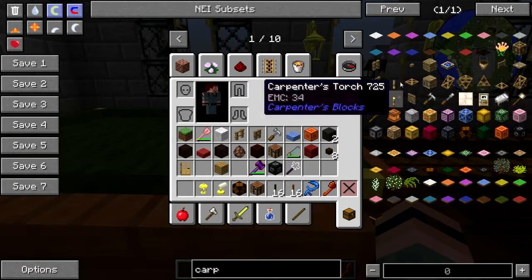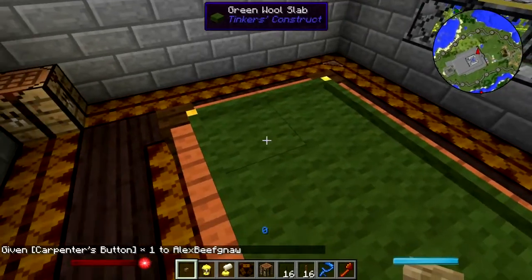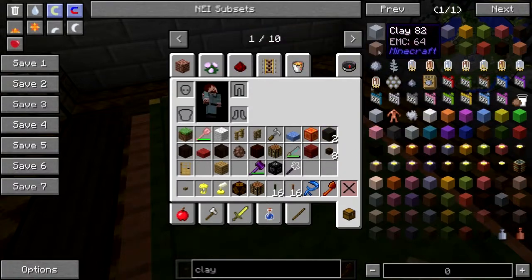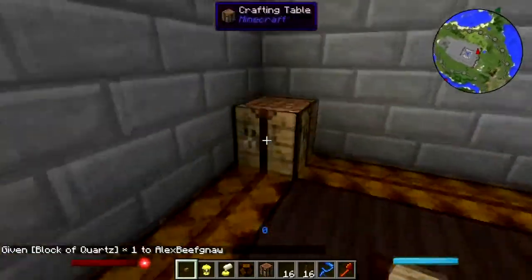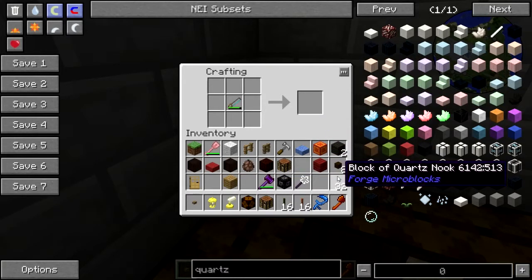Let's see — give me some more carpenter's buttons. You can't put them down like that, seriously. We'll make nooks. Quartz — I need quartz for the cue ball. Block of quartz. Okay. All right, a ton of nooks!